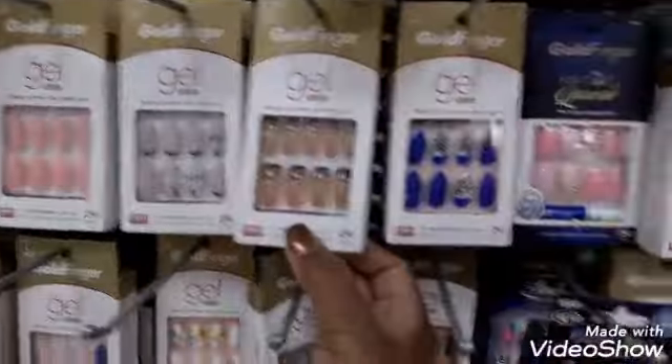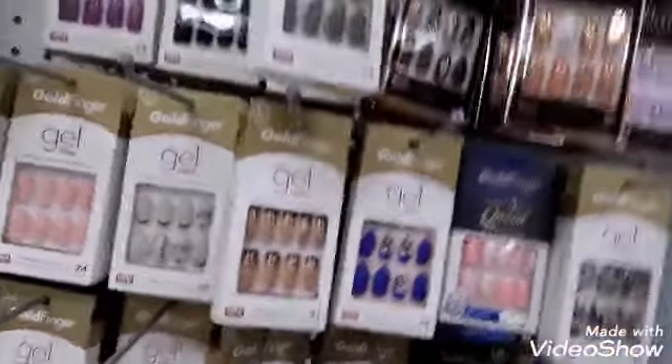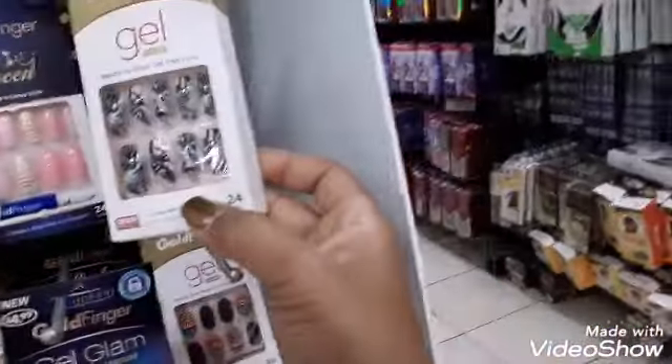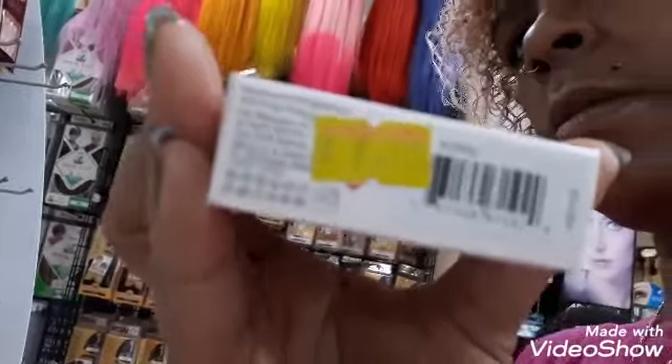I just noticed they also have them in gel. Like, how beautiful are those? They're freaking gorgeous — they've got all kinds of designs going on here. I think I'm going to grab me a pair of these. They're $7.99. I can't make it focus better, sorry. I just need to pick one.